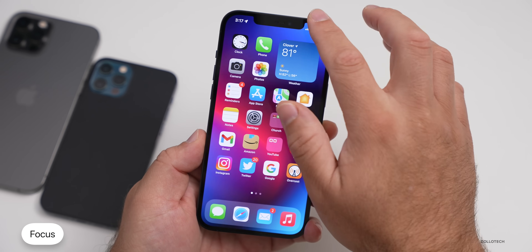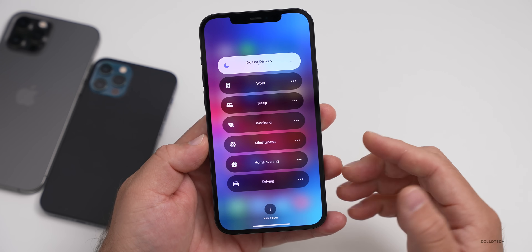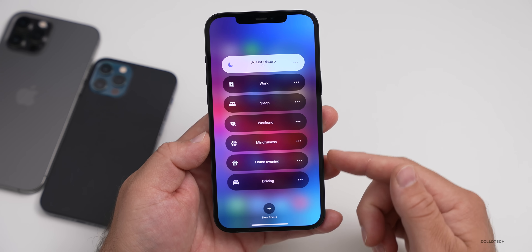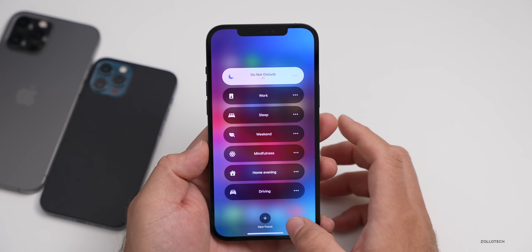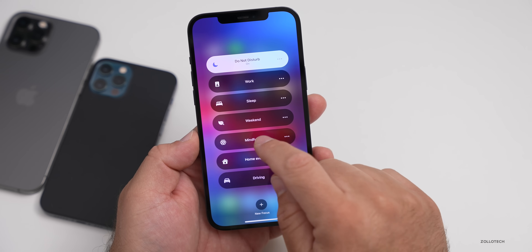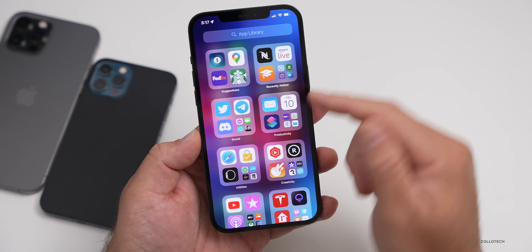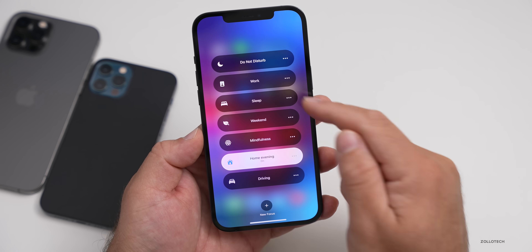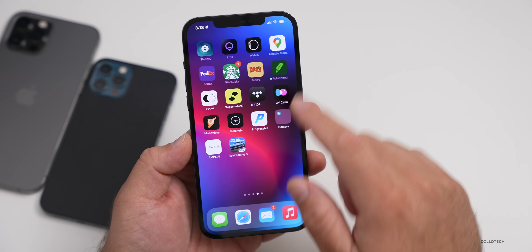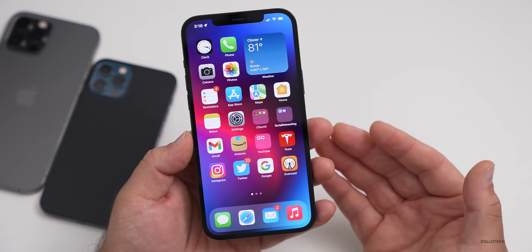The next thing is Focus modes, which a lot of people really like. I did a separate video demonstrating Focus and all of the different settings. You can access them in Control Center or in Settings. I have a bunch of different focus modes set up custom, like Home Evening. Based off the focus mode you're on, it changes even your home screen layout. If I switch to Home Evening, everything changes — notifications and home screens. I went from three pages down to just one screen with the App Library.